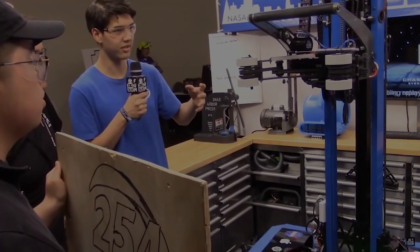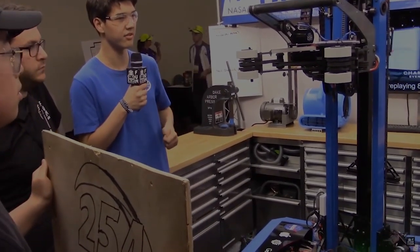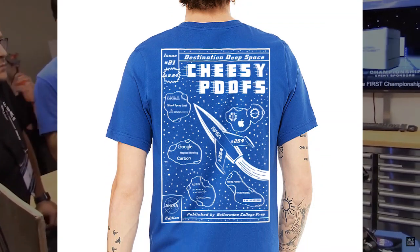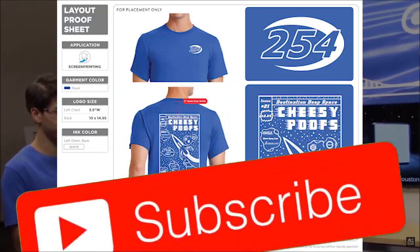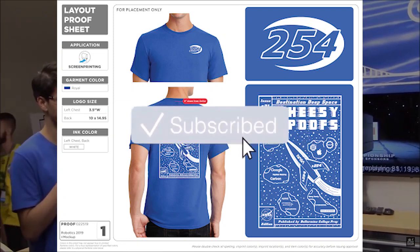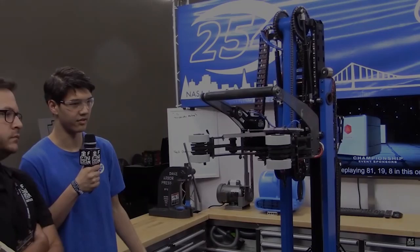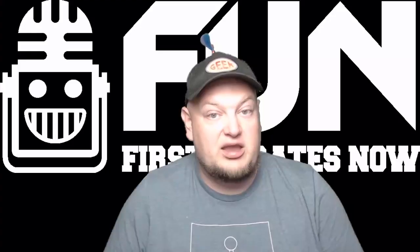Hey fun fans, Tyler here. For this awesome FRC Deep Dive, we're going to have an exclusive YouTube giveaway for a 254 t-shirt during the rest of August. All you have to do is be a YouTube subscriber and leave a comment on the video of your favorite 254 robot. You can enter once for each of the 254 deep dive videos, so make sure you comment below.